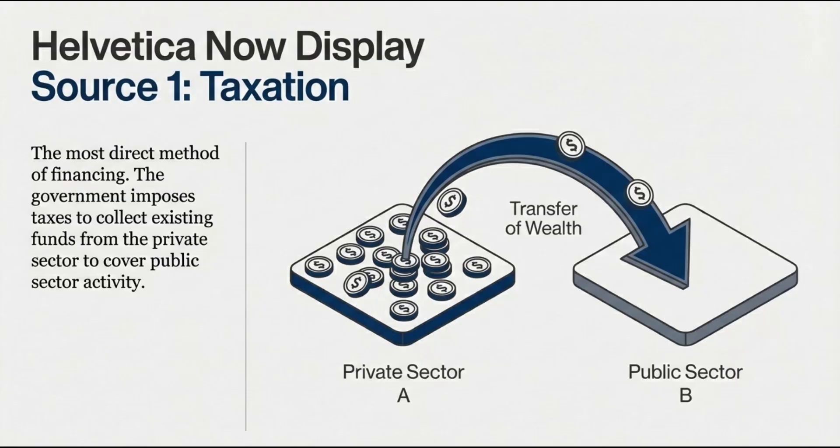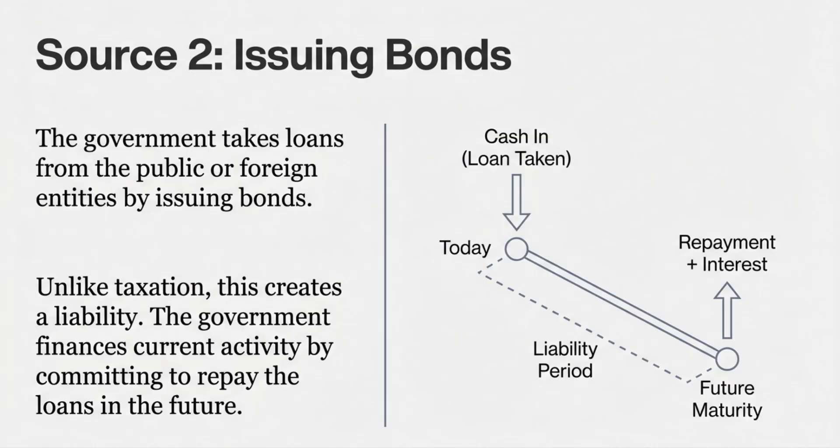Which naturally leads to the second source: issuing debt. This lowers that immediate political headache. And the sources define this really clearly — it's, and I'm quoting here, 'taking loans to finance government activity and repaying the loans in the future.' So you're not extracting wealth that exists today. You're borrowing from the future.